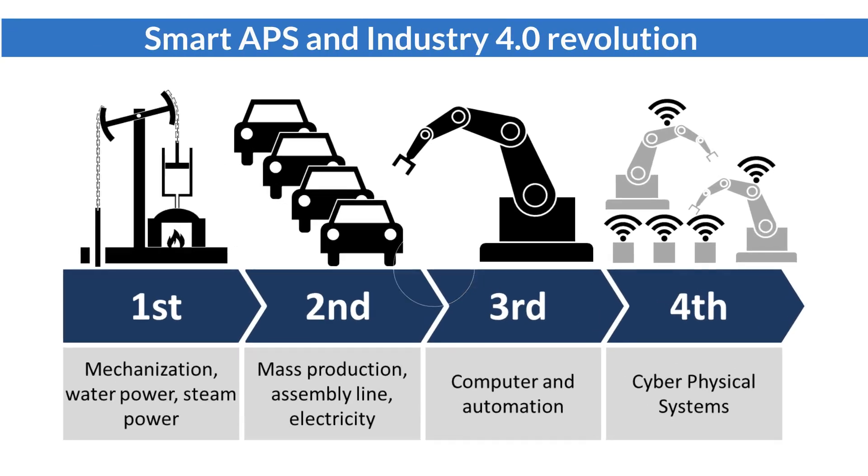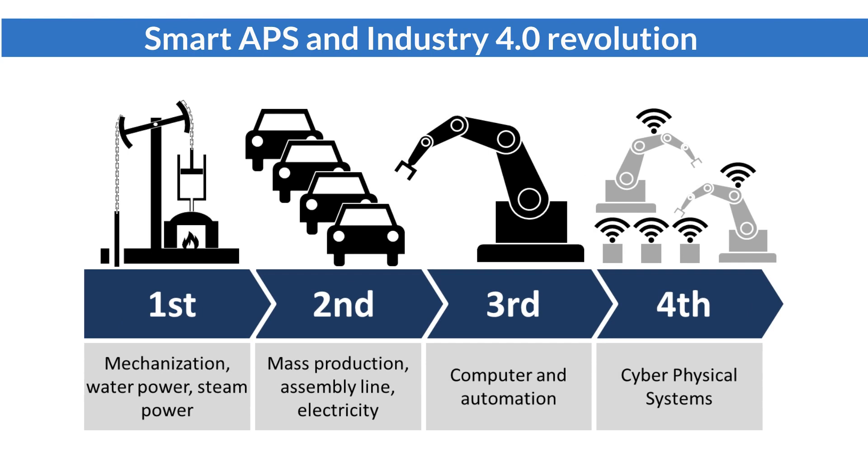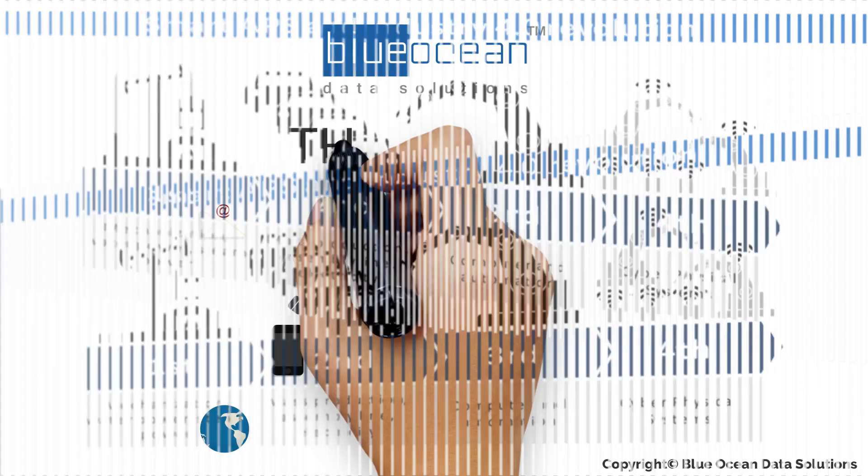Smart APS implementation is in line with the direction of the Industry 4.0 revolution. It digitizes and automates existing manual planning and scheduling work with significant time saving and cost reduction. Smart APS is the key competitive advantage for manufacturing companies.